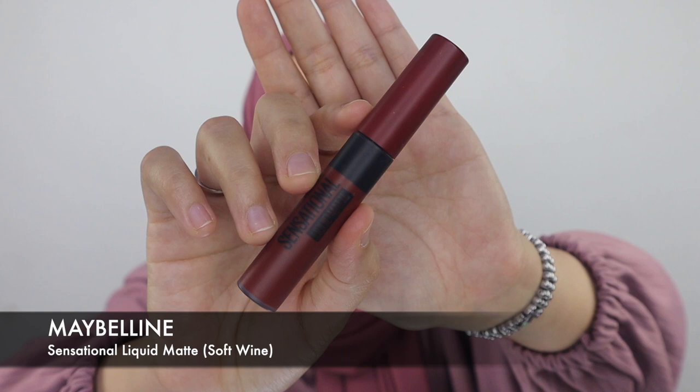Next is the Maybelline Sensational Liquid Matte — obviously in matte finish. This is how the new packaging looks like, so if you've experienced the old packaging there is a difference. This is the shade Soft Wine — it's quite bold, very suitable for medium and dark skin. I'm going to erase the first shade so you can focus on one formula at a time. This is the texture of Maybelline Sensational Liquid Matte. I'm going to let it set while applying it on the lips. This formula sets pretty quickly.